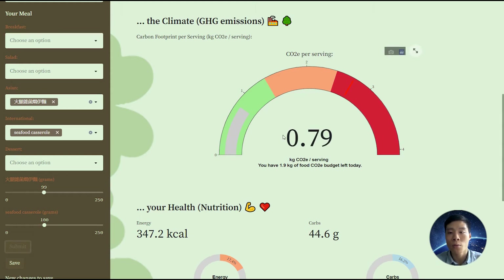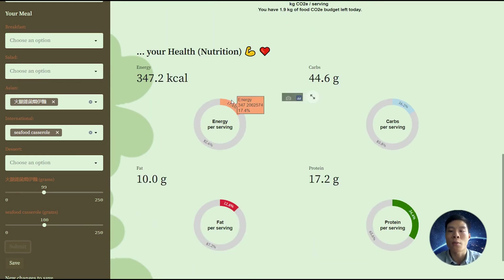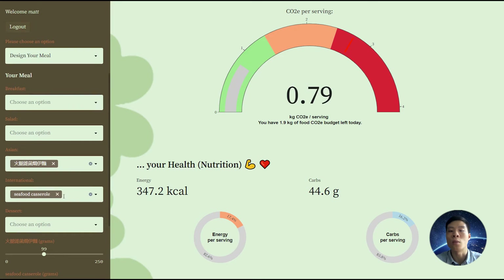For the carbon labels, we have a traffic light system where green represents good — you are minimizing your carbon footprint — whereas red is not so good. For nutrition, the percentages consumed for each macro are based on your own daily targets, which you can set in your profile page. We can also save the meal into the database.